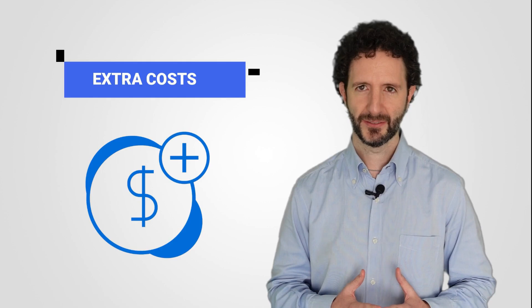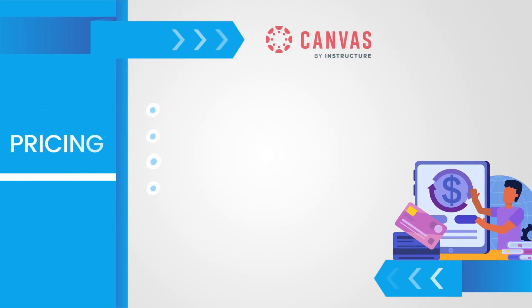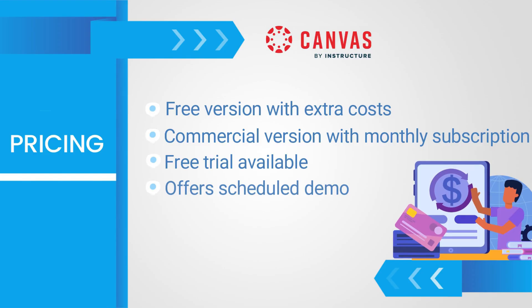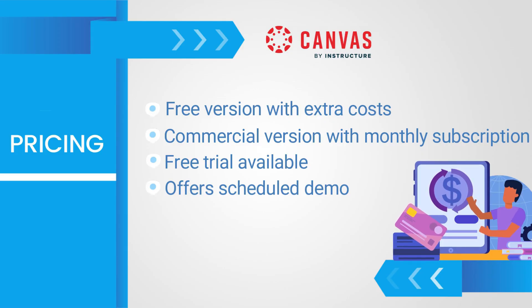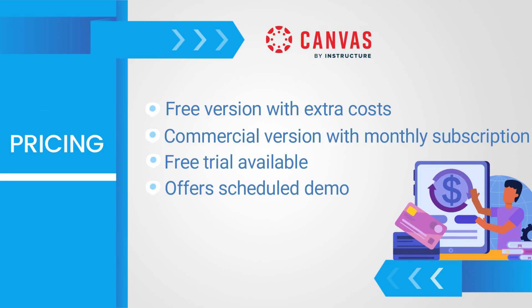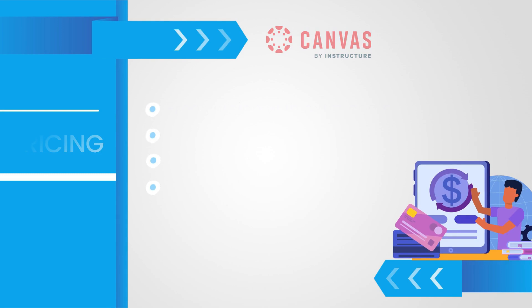The platform is recommended for official academic institutions such as universities and public schools. As for the price, it has a free version subject to costs related to installation, maintenance, support and customisation, and also a commercial version with a subscription-based pricing model. You have the option to try it for free or request a demo.